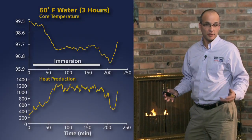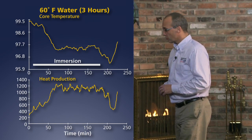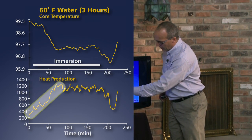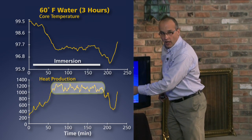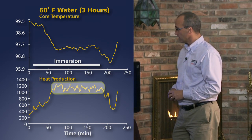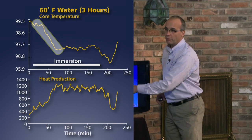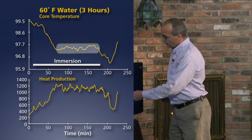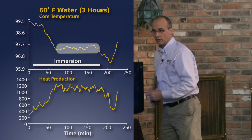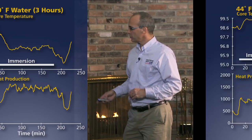Then we put someone in 60°F water. The temperature is a little higher, but because it's water, the cold stress was much greater. Heat production went much, much higher and stayed high for the last two of three hours — this was a three-hour immersion. During the first hour there was a slight two-degree drop in core temperature, but eventually heat production got high enough that for the last two hours in this 60°F water, it prevented any further drop in core temperature.